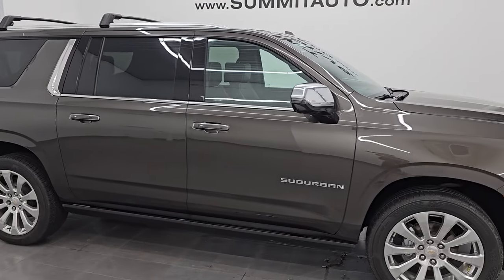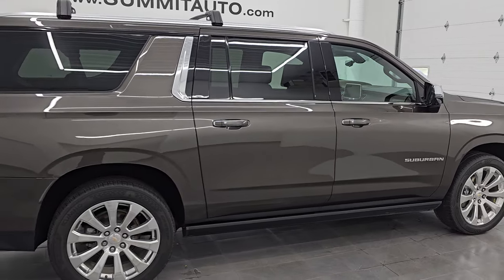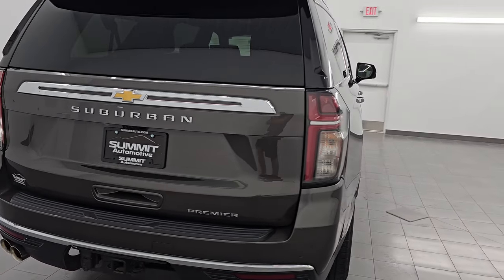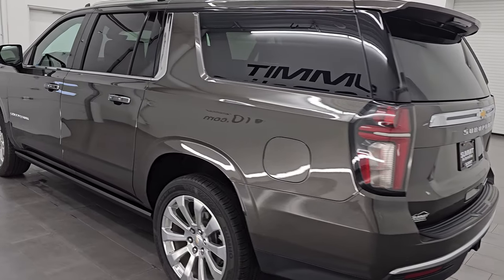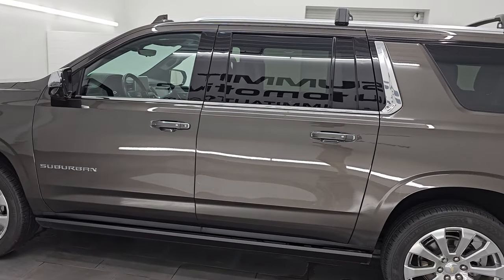Hey, this is Brett. I hope everybody's having a great day out there today and I am super excited to go over this ultra-clean, really good-looking 2021 Chevrolet Suburban Premier Package with the Premium Package. This is stock number 14817Z. I am here at Summit Automotive in Fond du Lac, Wisconsin, your new and used SUV headquarters.